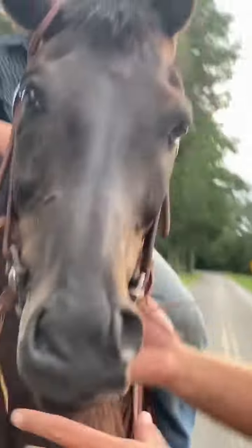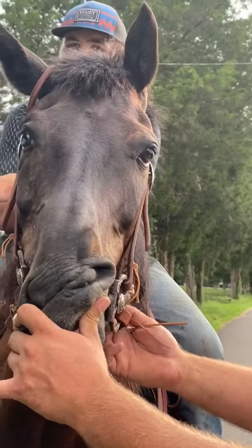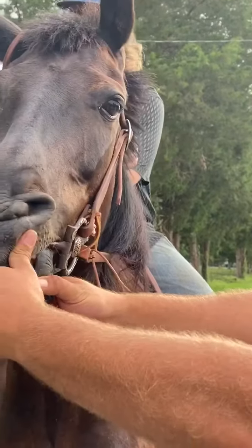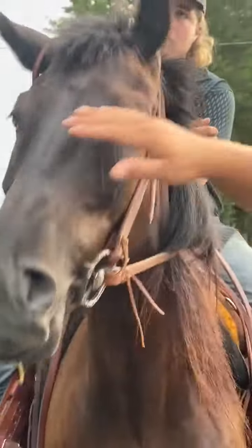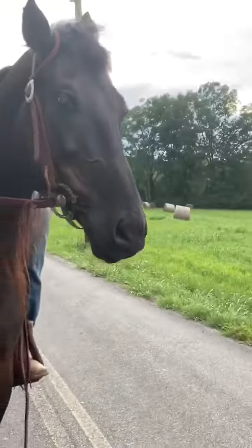He's a really good looking dude. This horse appears to be about 14 years of age — that's what he looks like to me, about 14 — but a really pretty nice horse.